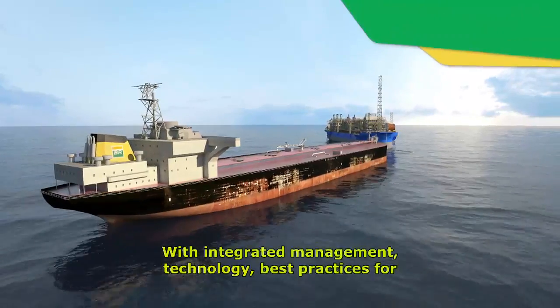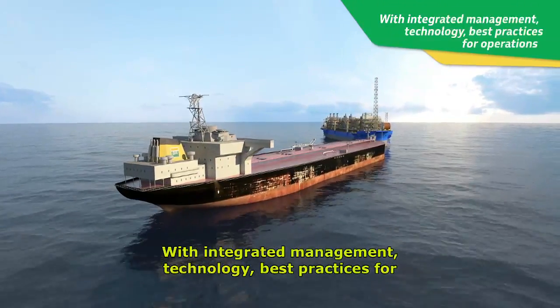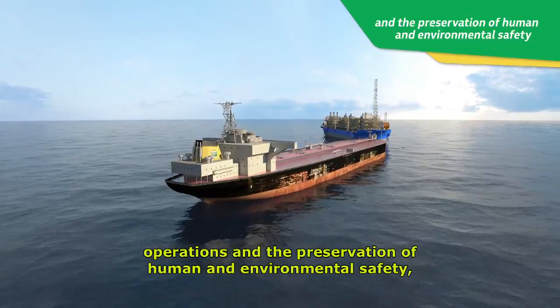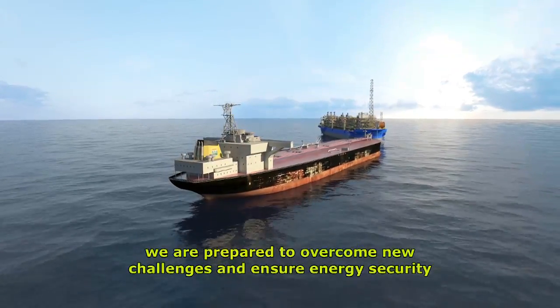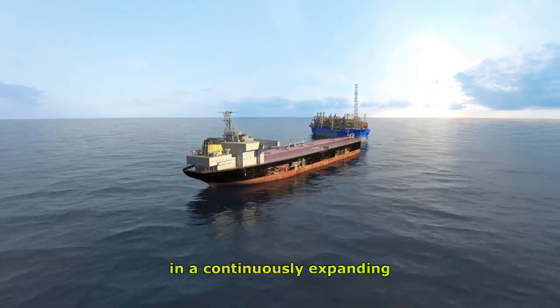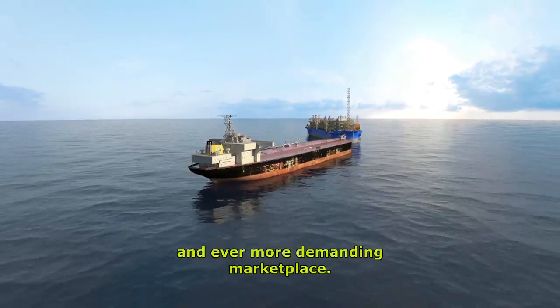With integrated management, technology, best practices for operations, and the preservation of human and environmental safety, we are prepared to overcome new challenges and ensure energy security in a continuously expanding and ever more demanding marketplace.